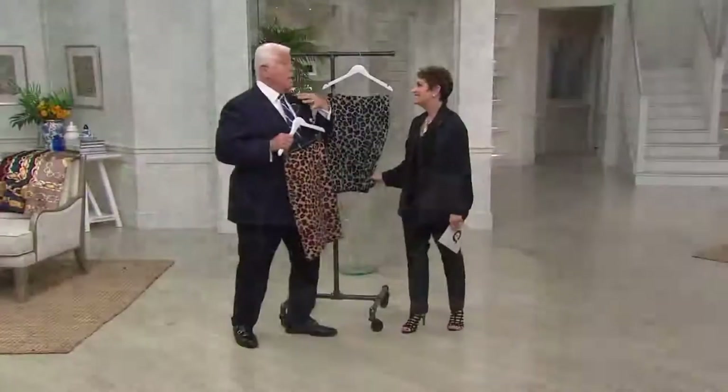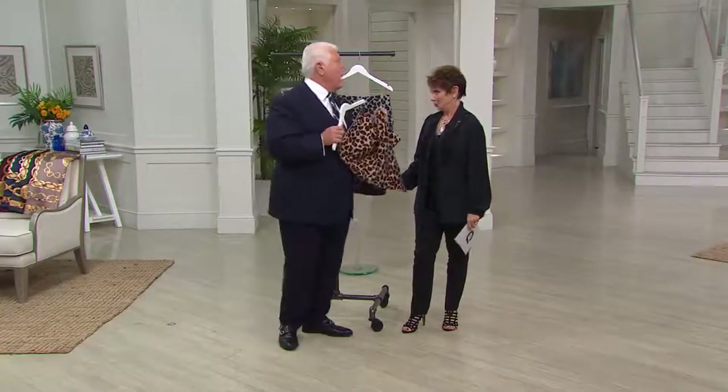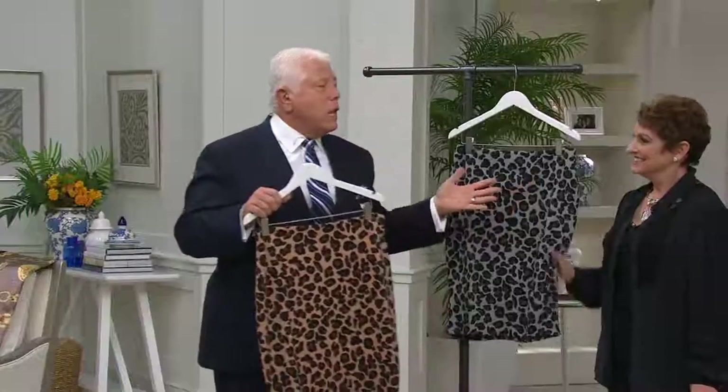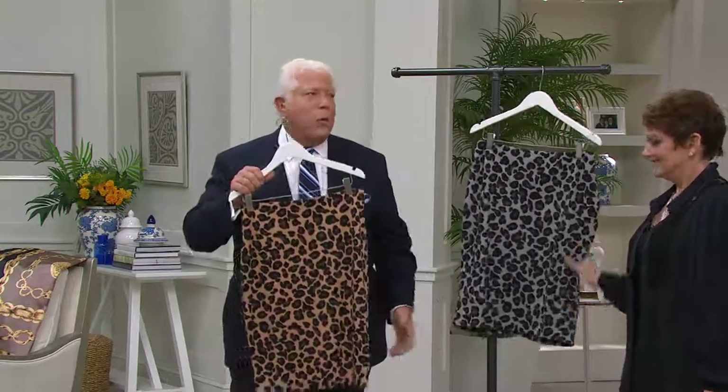My cousin in Florida, Diane, who's like my sister, told me that if I don't send her one of these, I shouldn't bother calling her ever again. She doesn't care what color — how about both? The price point is crazy for what this is.